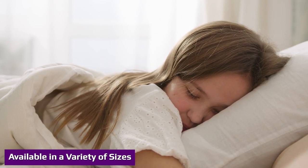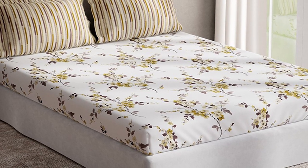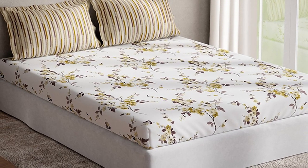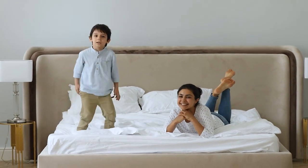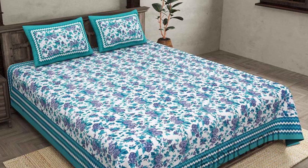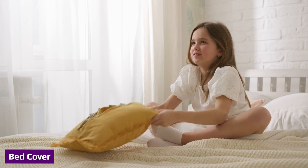Most bed covers only come in single sizes without much room for variety. Bed sheets, however, can come in twin, double, queen, king, or even custom. You can purchase sheets for round beds, square beds, hammock beds, and more. Bed sheets are more versatile than bed covers and once they have reached their lifespan for use on your bed, can be transferred into other items such as a beach blanket or craft sheet.